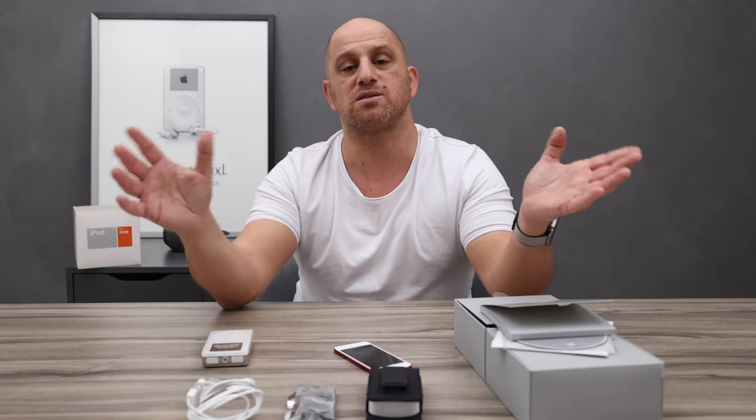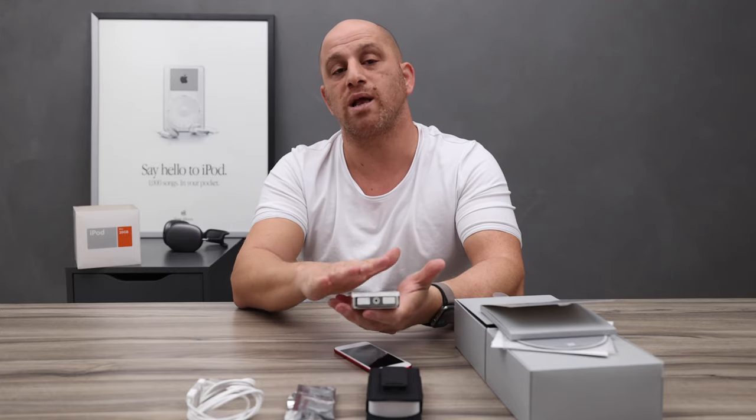I am really interested to know what you think about the iPod's future — let me know in the comments below. Guys, that's all for this video. Don't forget to subscribe to my channel. For any questions regarding this video, you are welcome to ask. Thanks for watching and looking forward to seeing you in my next video.